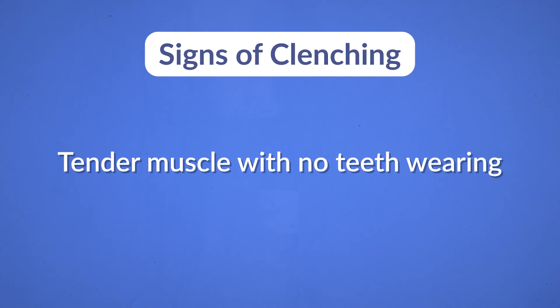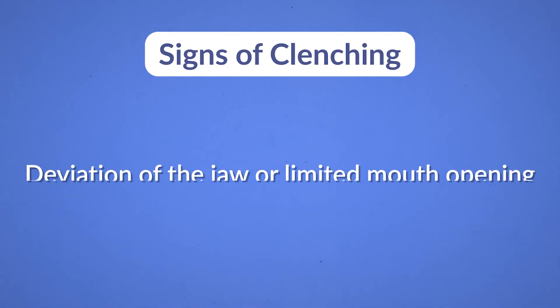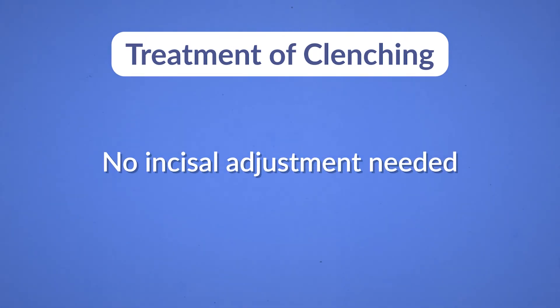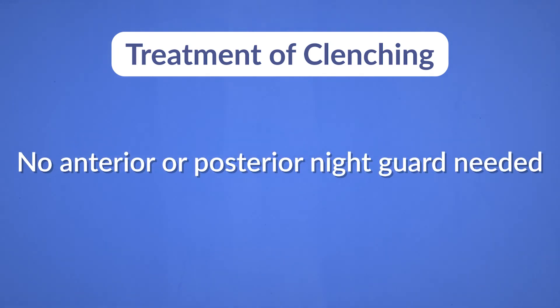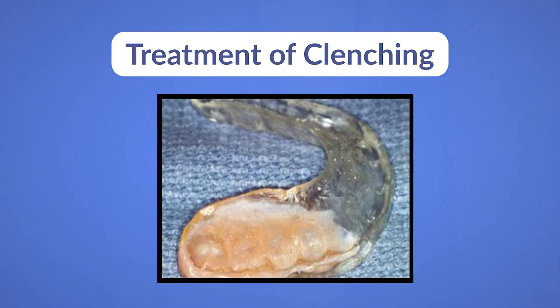The signs of clenching can be similar to those of bruxism, though there is less teeth wearing. There might be tender muscles with no teeth wear. On muscle palpation, the muscle may be slightly tender, and there might be deviation of the jaw when opening, or sometimes limited mouth opening. Another important sign is a scalloped tongue. For treatment, there is no incisal adjustment needed as with bruxism, and no anterior or posterior guard is needed. However, a special acrylic plate with a soft-resilient liner can be used to relieve the implant and reduce the force directed toward it.